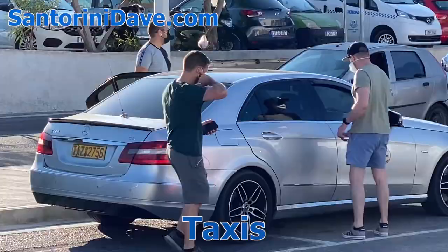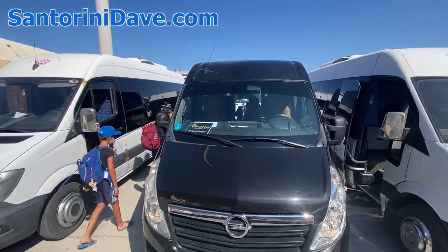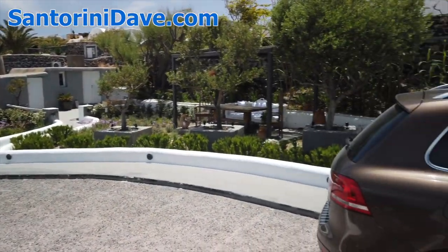The most reliable and easiest way to schedule rides ahead of time on Santorini is to use Welcome Pickups, which is only slightly more expensive than a taxi and is very convenient.